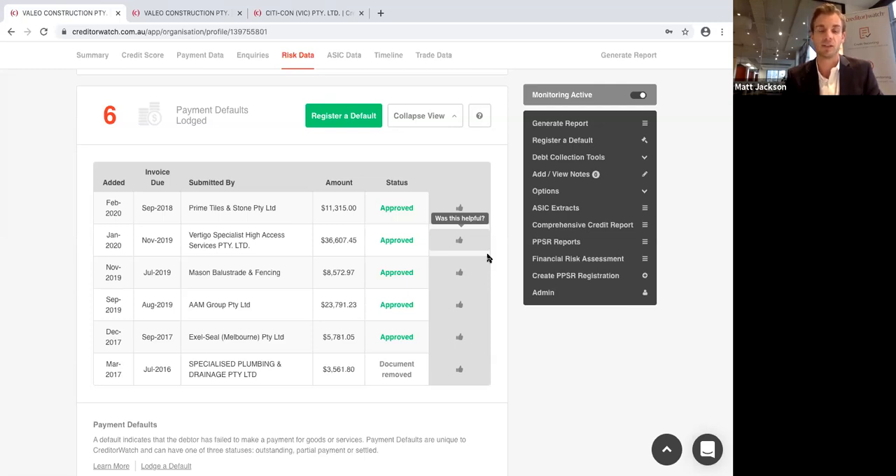Over 50% of customers that have a payment default go into administration within 18 months — they're extremely predictive. As a member, you can also register a payment default. If you have a customer that isn't paying you and it's well beyond terms, you can register a default and send a demand letter with the Creditor Watch logo. It gets results — it's a great step before sending a debt to a debt collector, and we don't take a percentage of the debt if it's successfully paid following our demand.